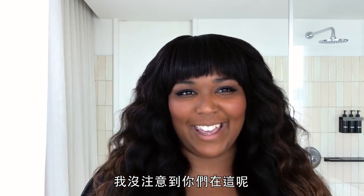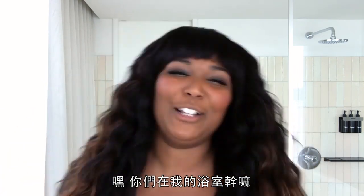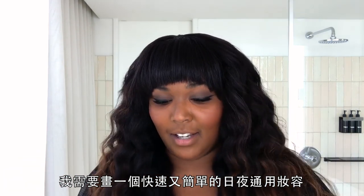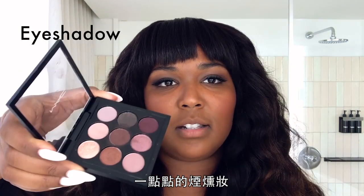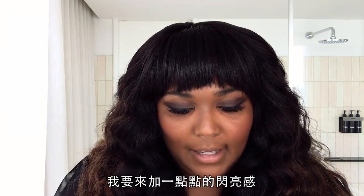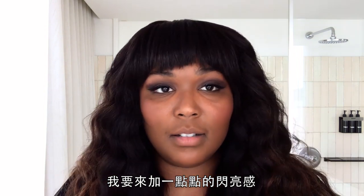Oh, I didn't see you there — hey, what are you doing in my bathroom? Just kidding! Alright, here we go. I need a really quick and easy day-to-night look — a little smoky eye. So what I'll do is go with a darker color on the palette and add a little bit of shimmer.